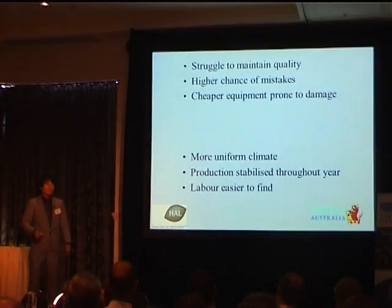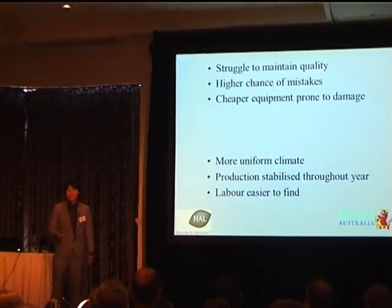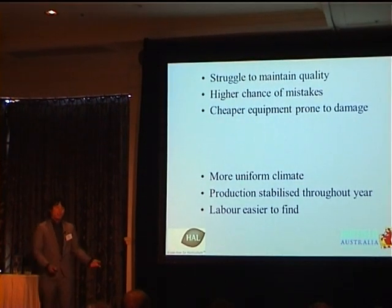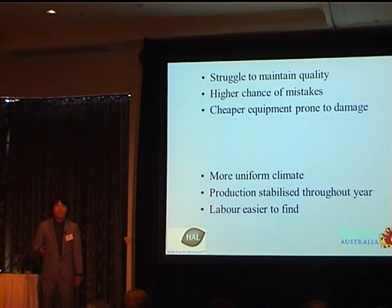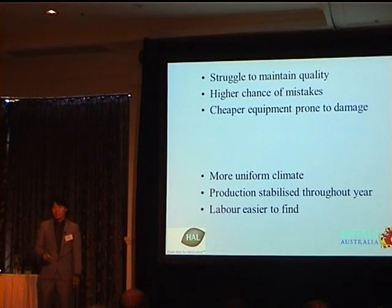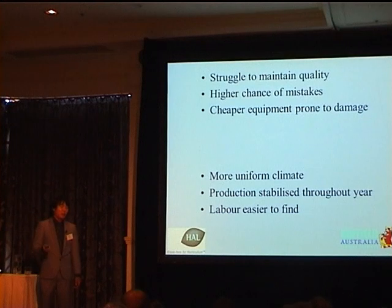The difference between low-tech and high-tech greenhouses: it's a struggle to maintain quality in these low-tech greenhouses because of the climate we have. There's a high chance of mistakes in low-tech because they use cheaper equipment that's more prone to damage. In the high-tech, a more uniform climate means we can produce the same quality produce all year round — which is what the supermarkets demand. And in my high-tech greenhouse, I basically don't have to walk — the trolleys do everything for me.